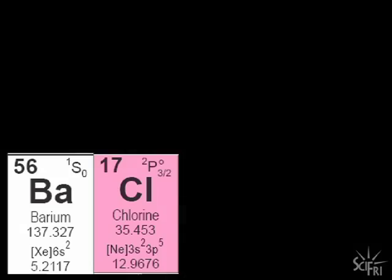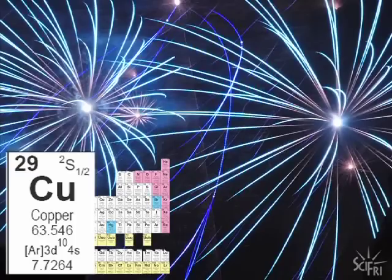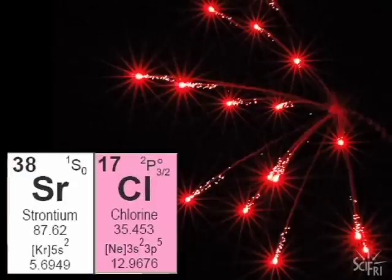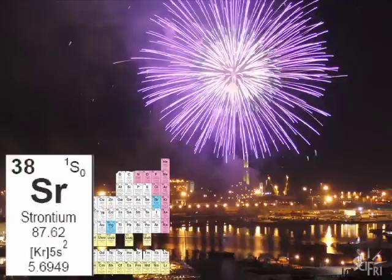Barium chloride gives you a nice green color. Copper gives us the beautiful blue color. Strontium chloride will give you a bright red color. Sometimes we see purple colors. So what do you suppose the purple colors are due to? They're due to a mixture of what produces red and what produces blue.